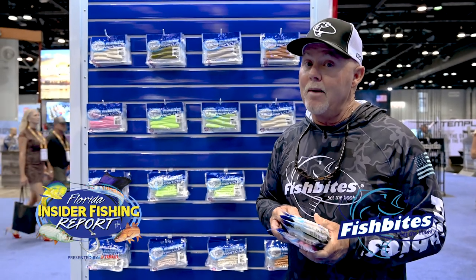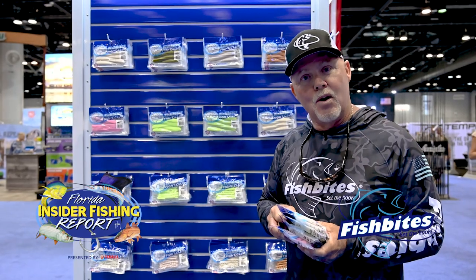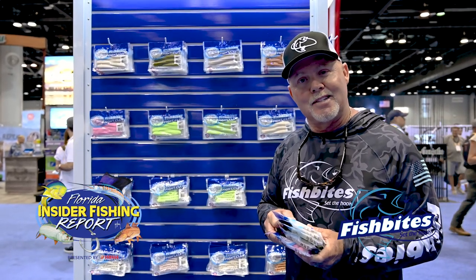If you have any questions about the great products at Fish Bites, you can go to fishbites.com, or you can go to the Trading Post if you're in the St. Augustine area.